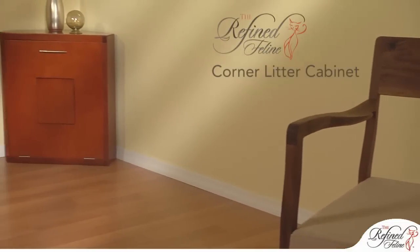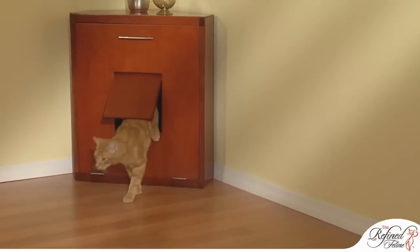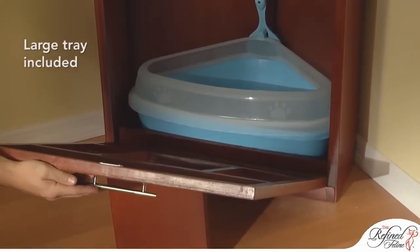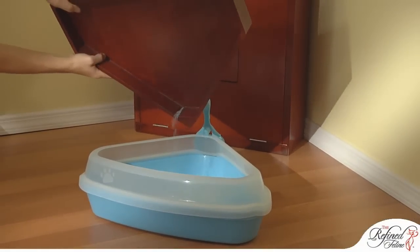Clever and stealthy, only you and your cats will know that this attractive corner furniture is actually a litter cabinet. Opening the front door reveals a large triangular litter tray, and a catch tray underneath for stray litter collection and disposal.